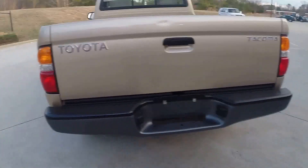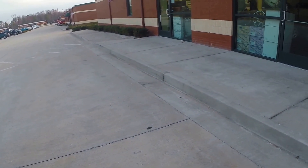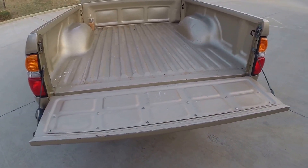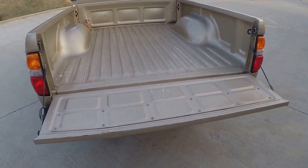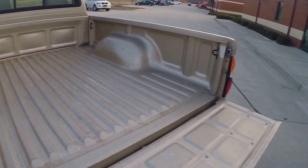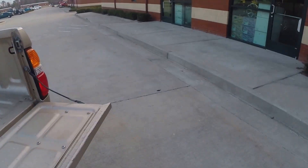One thing that we typically do to the Tacomas that we didn't get a chance to do on this particular one is a bed liner. So if you want the bed liner done, we do full Line-X spray-in bed liners. We can do it for $350, going over the rails and everything. Just let us know if that's something you want us to do.